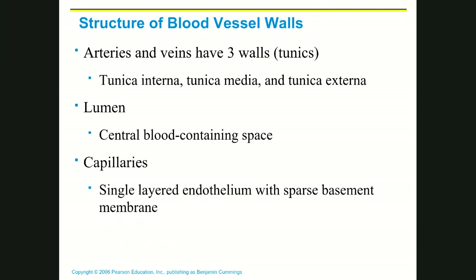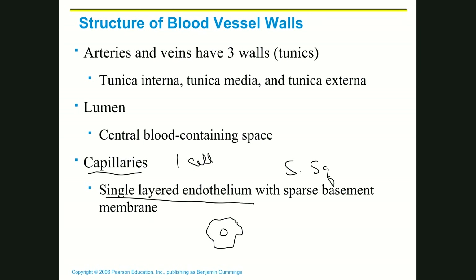Capillaries are one cell layer thick — a single-layered simple squamous epithelium. Simple squamous cells look like a fried egg from the top, and from the side they are extremely thin. These cells line up end to end and form the walls of the capillary vessel. Because the walls are so thin, it is easy for oxygen, carbon dioxide, nutrients, and waste products to move through.